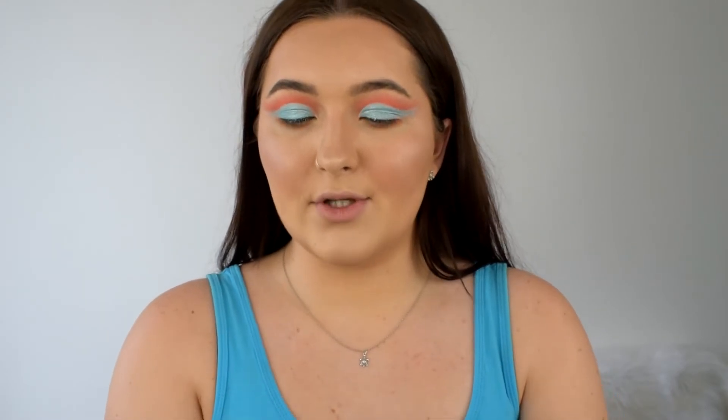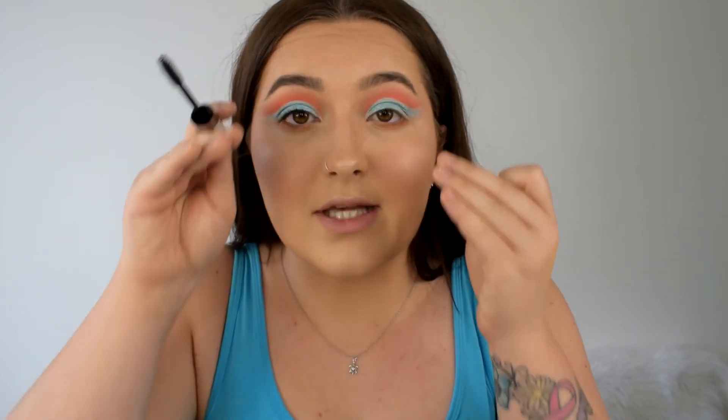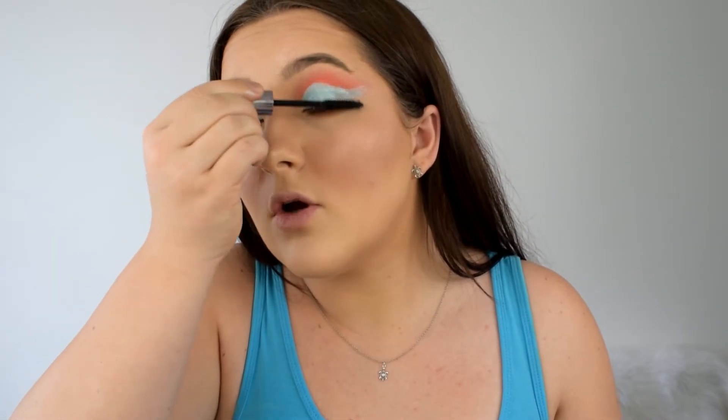Now I'm going to go in with mascara. The mascara I'm using is the W7 Absolute Lashes — it's only £4, so it's really affordable. For my lashes it isn't brilliant because mine are very flat, but you can definitely see a difference on my lower lashes. I'm not going to put too much on my top lashes since I'm going to be putting false lashes on anyway, and then I'm just going to pop that on my bottom lashes.